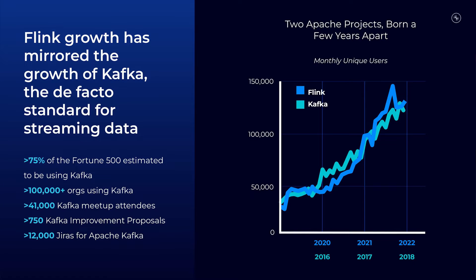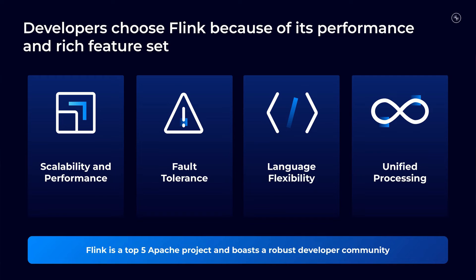Stream processing has just gotten real with the general availability of Confluent Cloud for Apache Flink, the industry's only cloud native serverless Flink service. Over the past few years, Apache Flink has seen significant growth in adoption and it's emerging as the de facto standard for stream processing. Developers choose Flink because of its scalability and performance, fault tolerance, language flexibility, and unified processing.